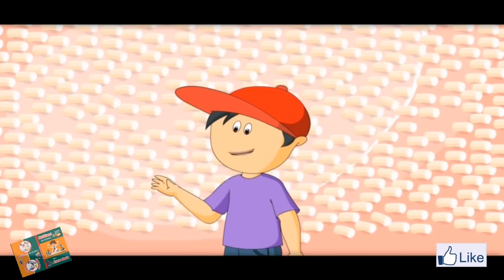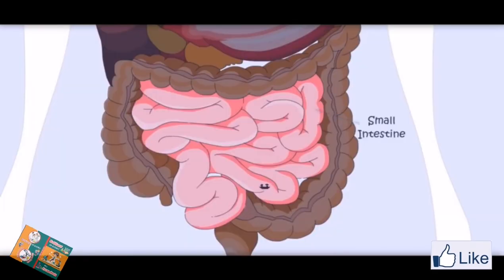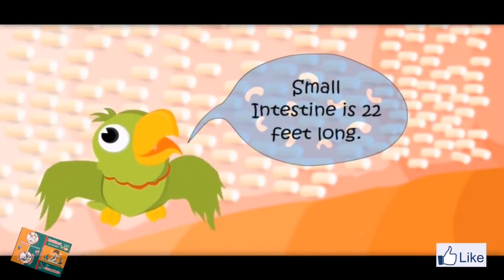What are these small hairs? These are called villi. Nutrients enter the blood from these villi. It's a long journey. Yes, it is 22 feet long. Small intestine is 22 feet long.